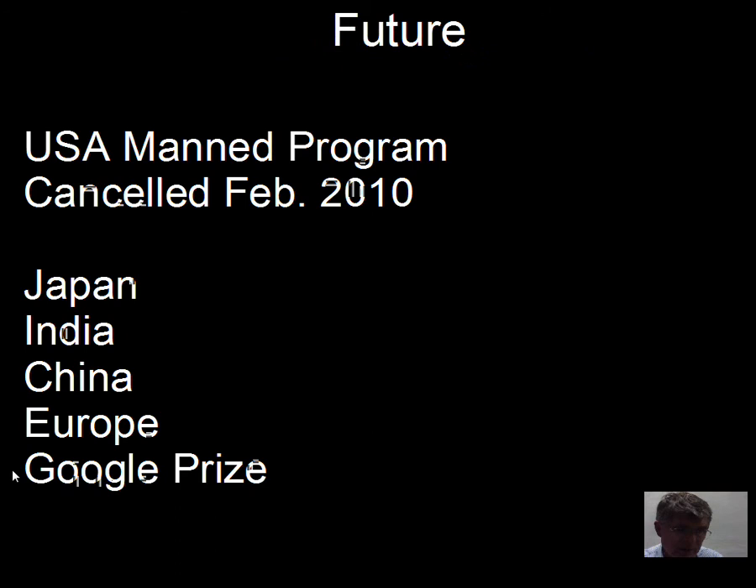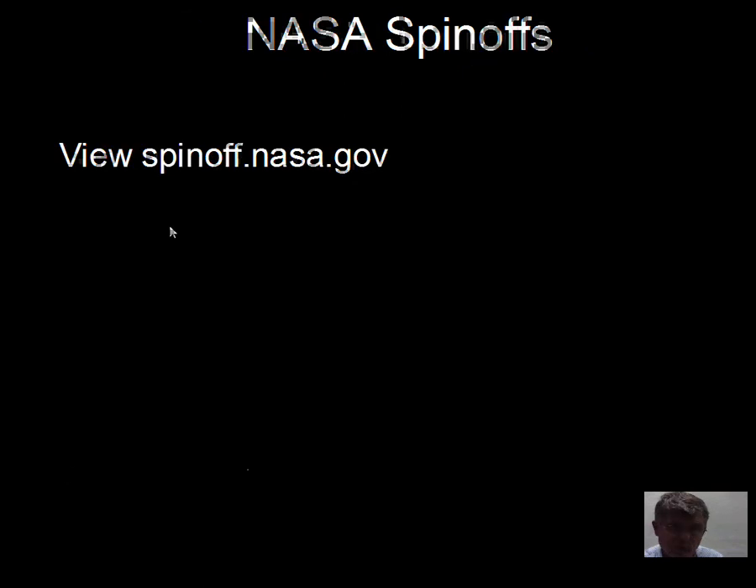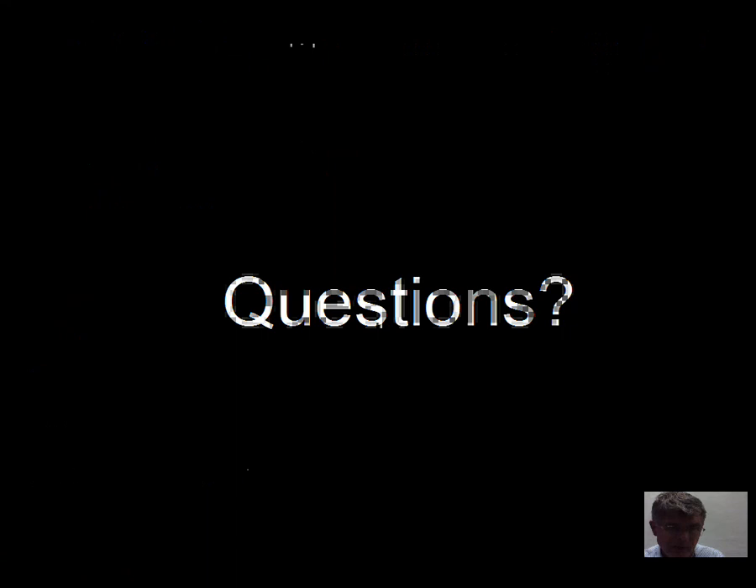This is a website you should visit: money spent on the space program has practical benefits through what are called spin-offs — things developed for NASA that have practical applications you'd find around the home. Visit spinoff.nasa.gov. You should also be looking through the reading guide, reading the textbook, and writing down questions to bring to class.